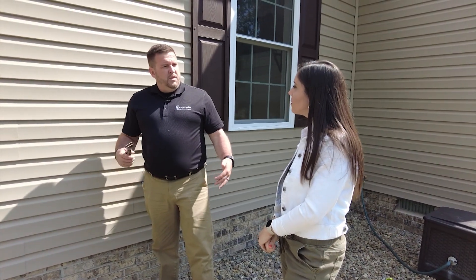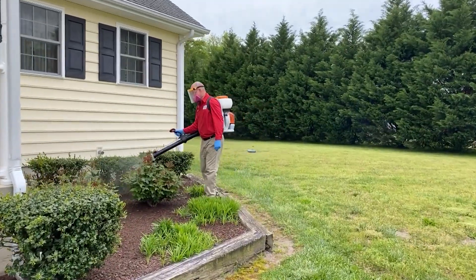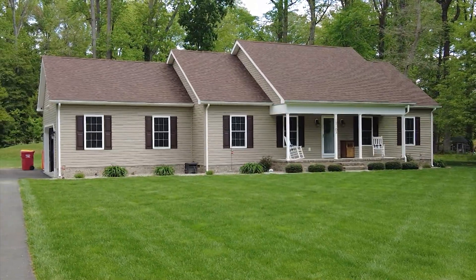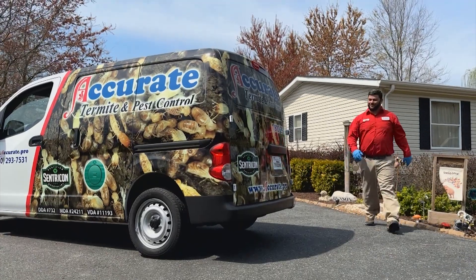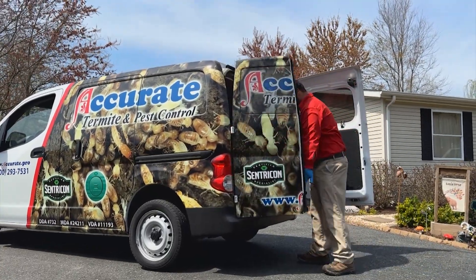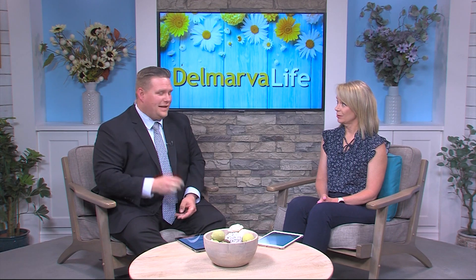As a homeowner himself, Travis says eliminating these insects is especially important because for most of us, your home is probably your biggest investment you'll ever make, and you want to take care of it. Travis adds that Sentricon is a completely safe treatment. When you call, they can typically do a same-day inspection and get treatment started within 24 to 48 hours of that phone call.